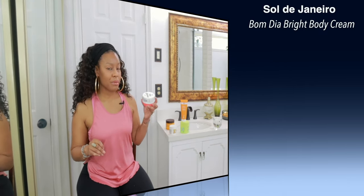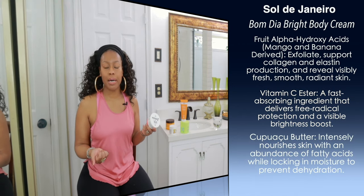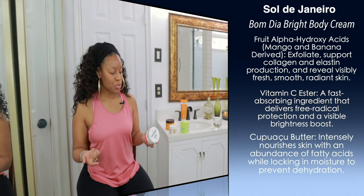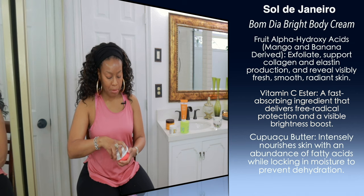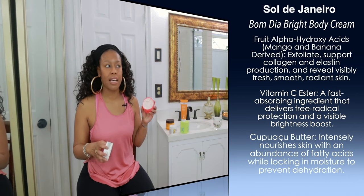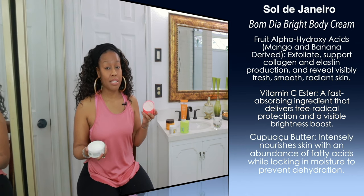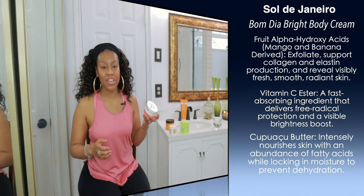The next one I want to talk about is by Sol de Janeiro — this is the new Bom Dia Bright Cream. It's relatively new but I still wanted to talk about it because it does contain AHAs, infused with renewing fruit AHAs and Vitamin C. This is probably the thickest out of all of them, but it's not thick like a body butter. It does absorb really well into the skin and has a very mild scent.